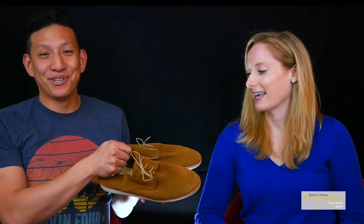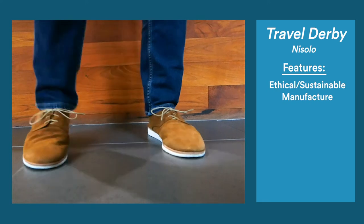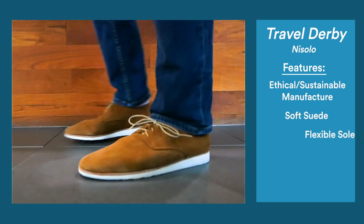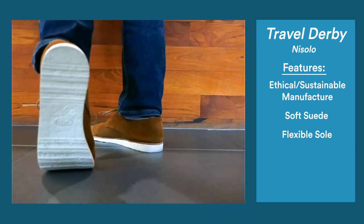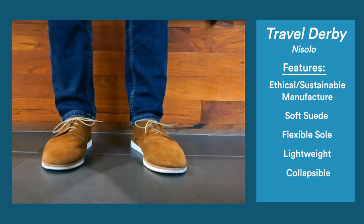And finally, our winning products for the shoes category. The gold medal for men's shoes goes to Travel Derby by Nisolo. These shoes are handmade in an ethical and environmentally friendly way out of a super soft suede. The patented XL extra light sole is three times lighter than your average shoe, weighing in at under a pound. Plus, the Travel Derbies are completely collapsible for easy packing.